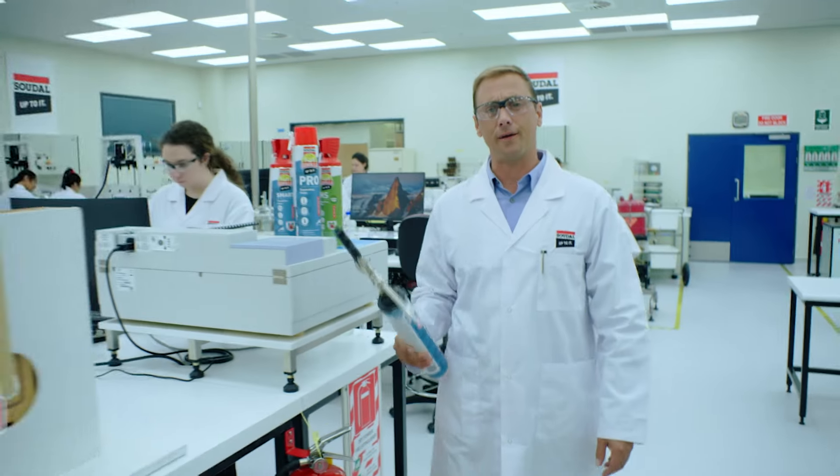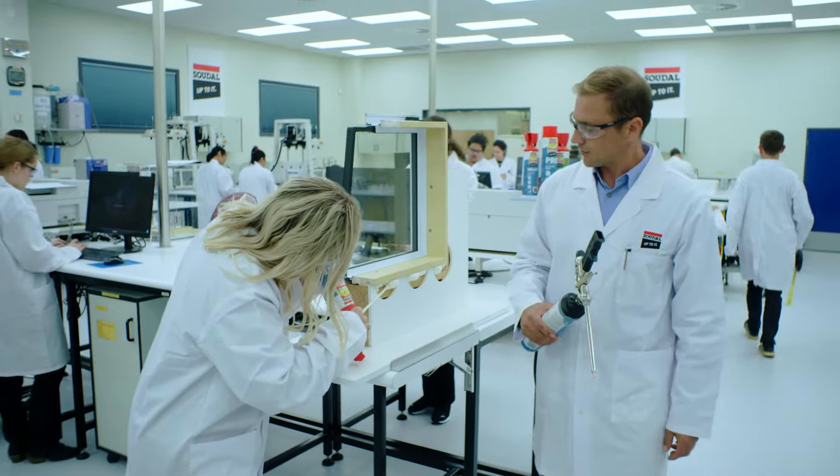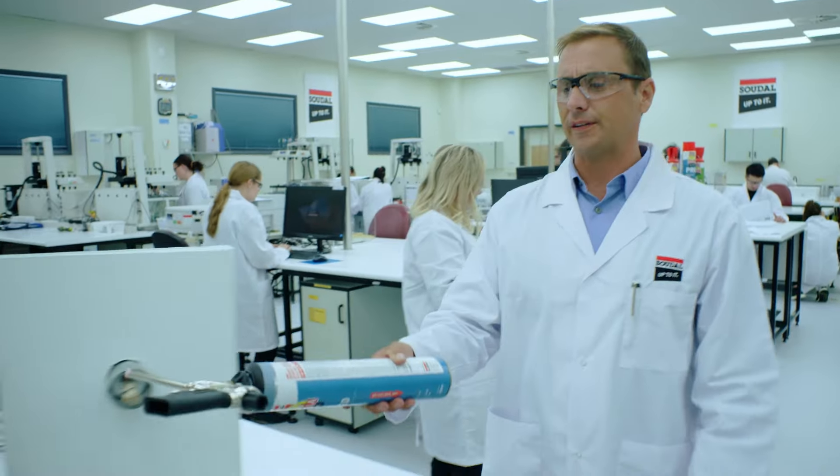We could tell you that Gorilla Fire Rated Expanding Foam leads the way with either a simple gunless aerosol or a unique Gorilla Click and Fix applicator.